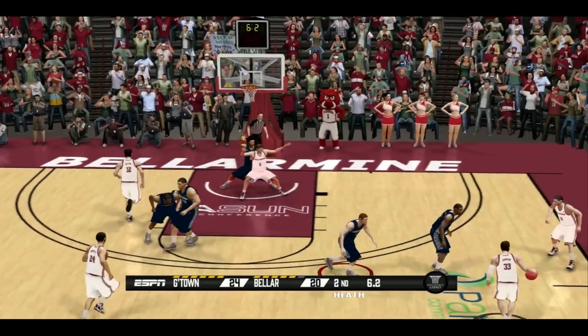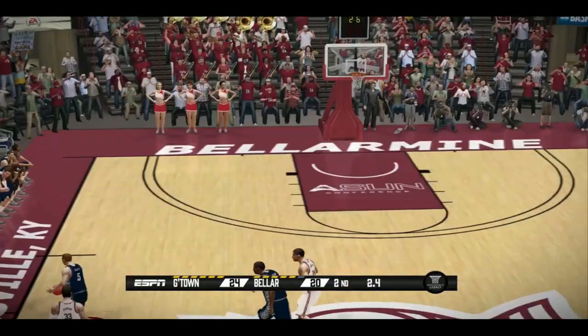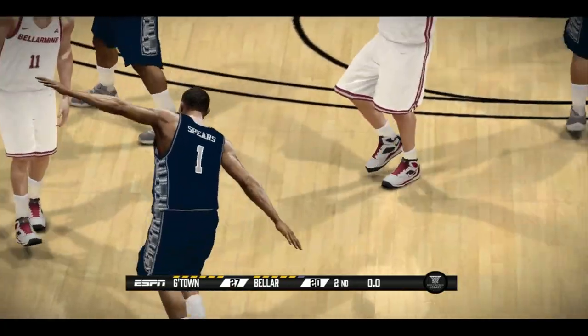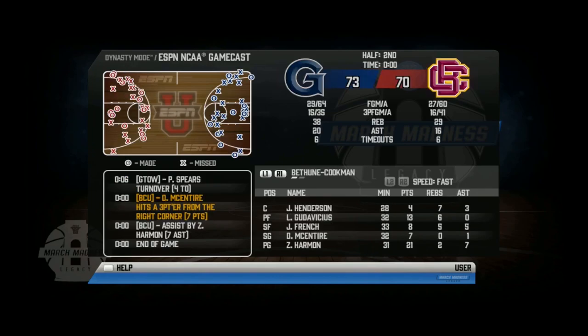We're going to have to shoot it if they want a chance to foul. And we hit a buzzer beater after the steal! We picked up our second win on the year against Radford, 79-85 — another close game. We get our third straight win, starting the season 3-0 against Bethune-Cookman.